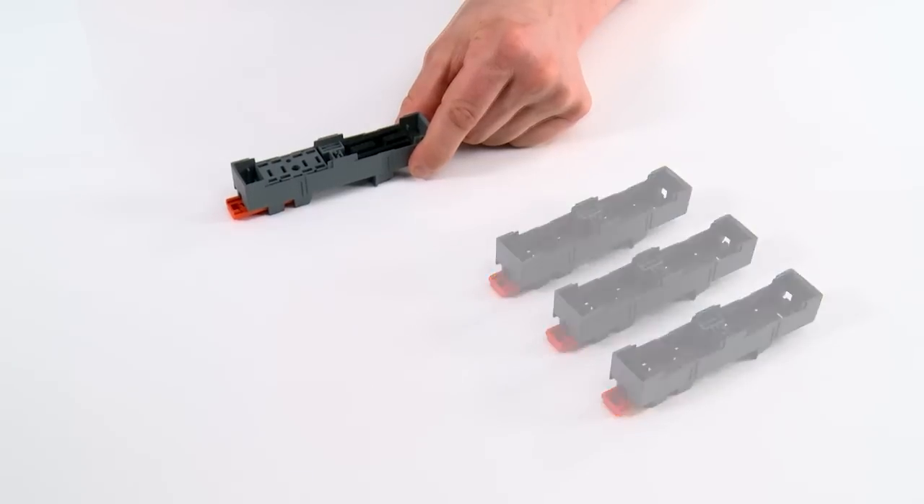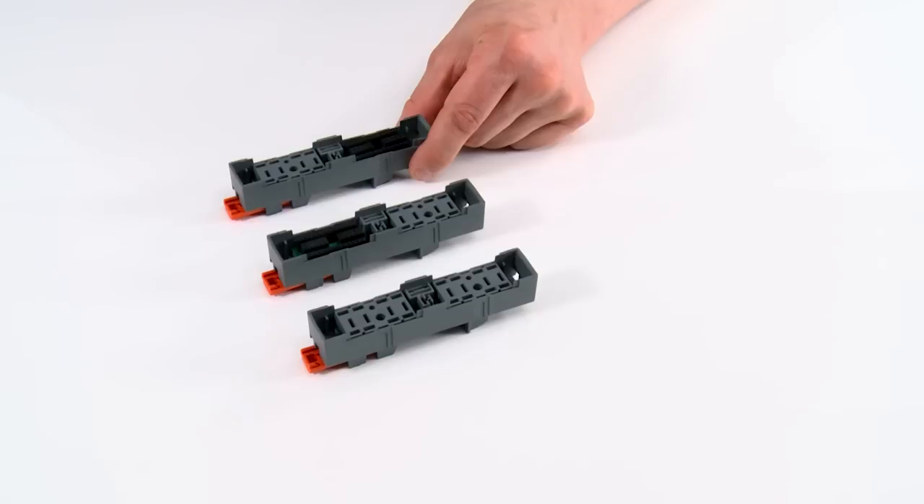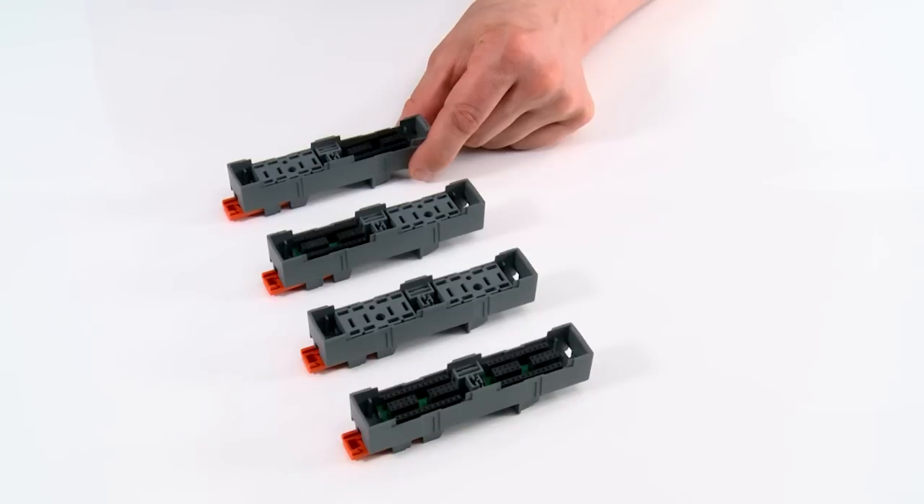The basis of the Elkos are device carriers for holding the individual housings or the plug-in function units. These are simply plugged into the respective device carrier. Through its modular use, the Elkos housing system permits an enormous variety of variants.